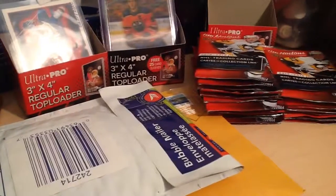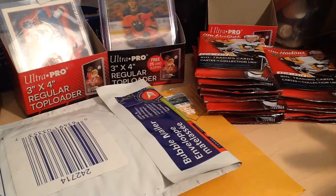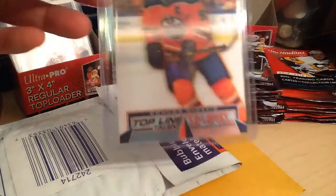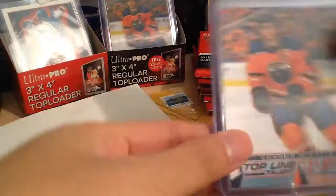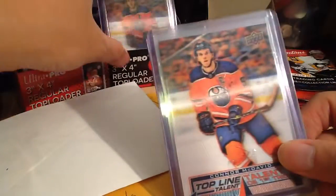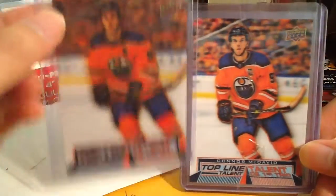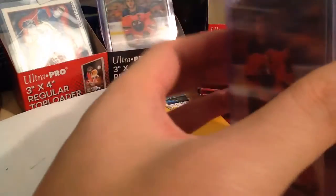I have a few eBay packages to open up. Last video I got a Connor McDavid Top-Line Talent, so I ordered another one on eBay as well as other Connor McDavid cards. They've all arrived, so let's rip these open. First package is from Toronto, and here we go — we got ourselves a second Connor McDavid Top-Line Talent. This goes for about 30 bucks on eBay.